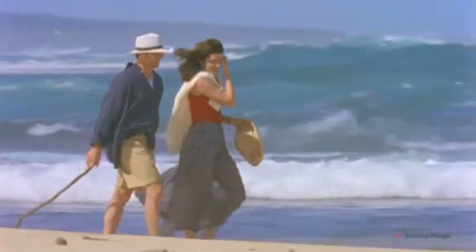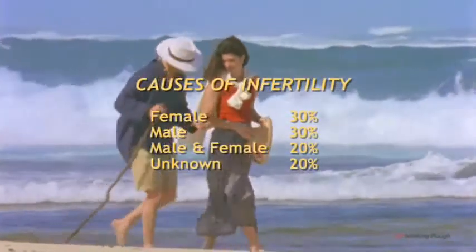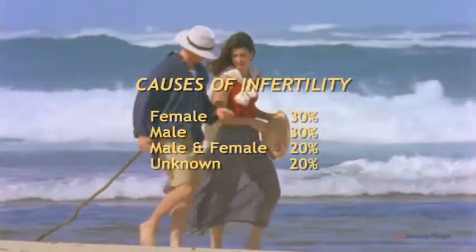To understand the various ways that medical science can assist reproduction, it is important to understand how the reproductive system functions in both sexes, because the cause of infertility often lies equally with both men and women.